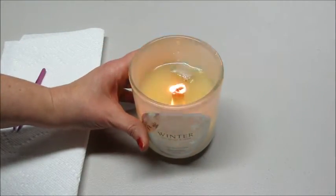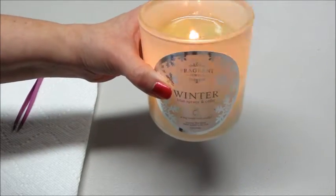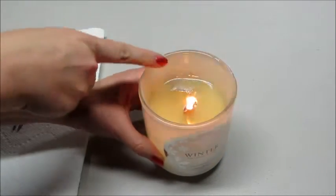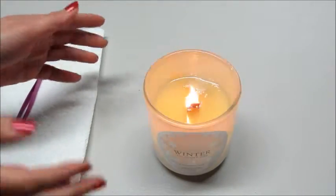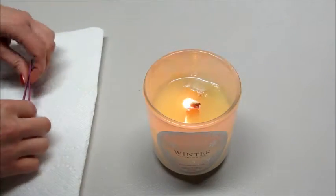Hi guys, today I have a ring reveal from Fragrant Jewels. This is their winter candle — it came with a matching bath bomb that I already did a reveal on. I'll link my playlist below. As you can see, the ring is on top, and what's cool about this is it doesn't have a typical wick — it's wooden. If I'm quiet for a second, maybe you can hear it makes a little crackling noise, which is kind of nice.